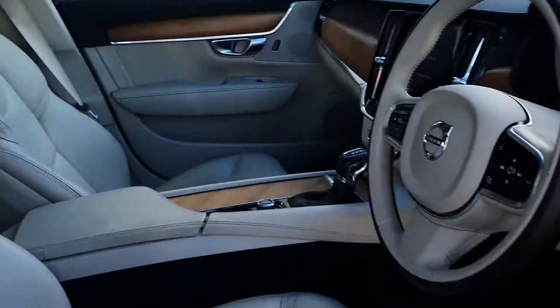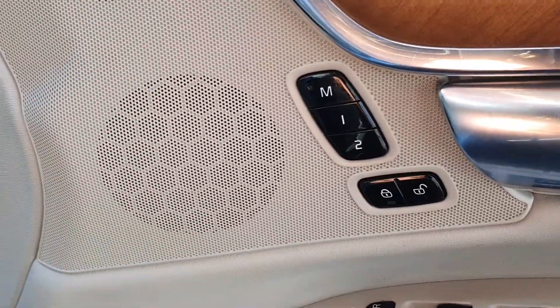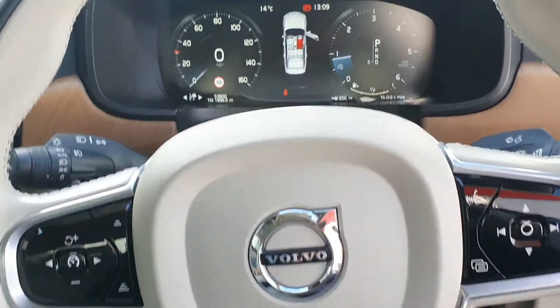On the interior of the car we have a full blonde leather interior throughout. You've also got a full electric driver's seat with up to two settings of memory options. You've got a multi-function steering wheel with voice activation, cruise control, adaptive cruise control, and pilot assist.